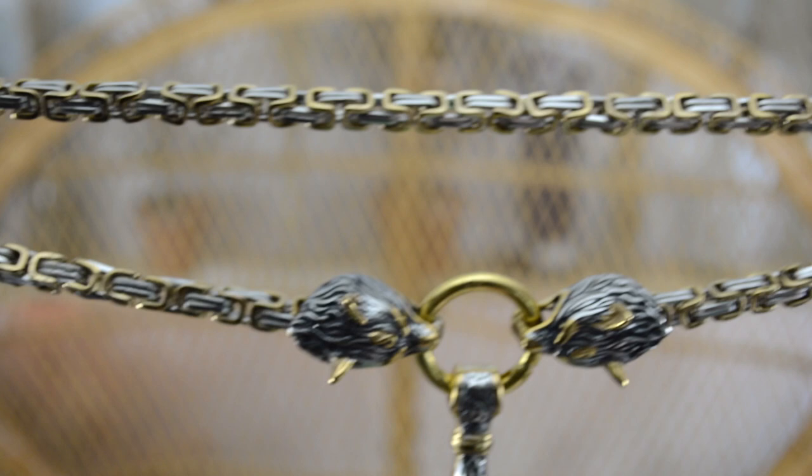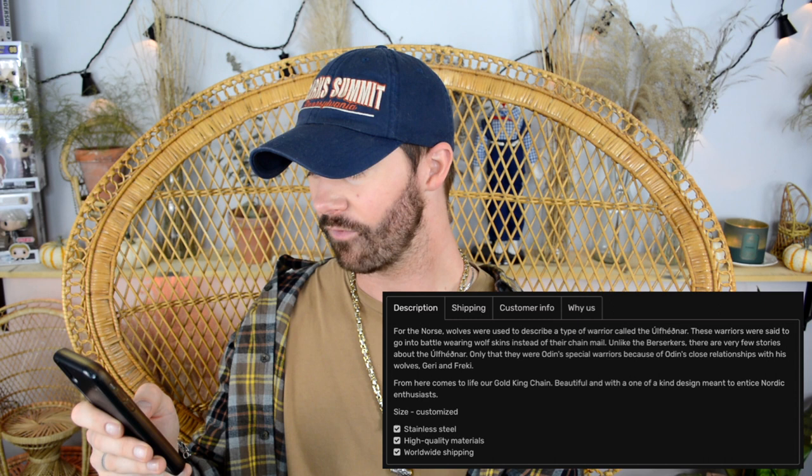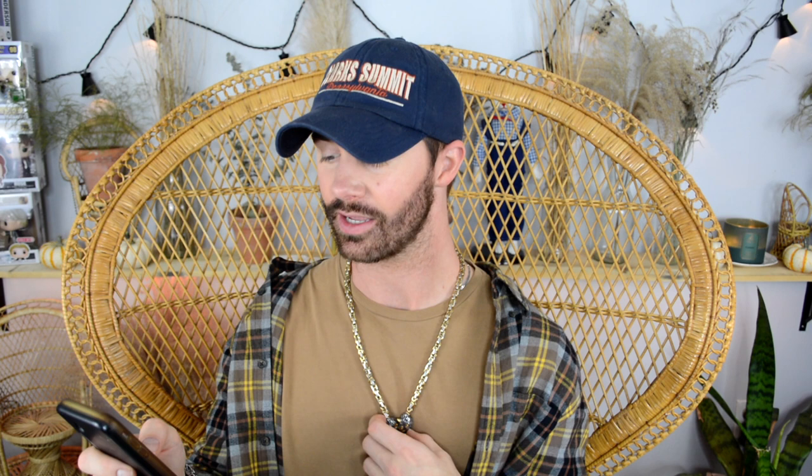Take a moment — we need to check out these details. This is called the Gold King Chain with Wolf Heads pendant, and it goes for $49.99. In Norse mythology, wolves were used to describe a type of warrior. These warriors went into battle wearing wolf skins instead of chain mail. Unlike the berserkers, there are very few stories about them — only that they were Odin's special warriors because of Odin's close relationships with his wolves, Geri and Freki.